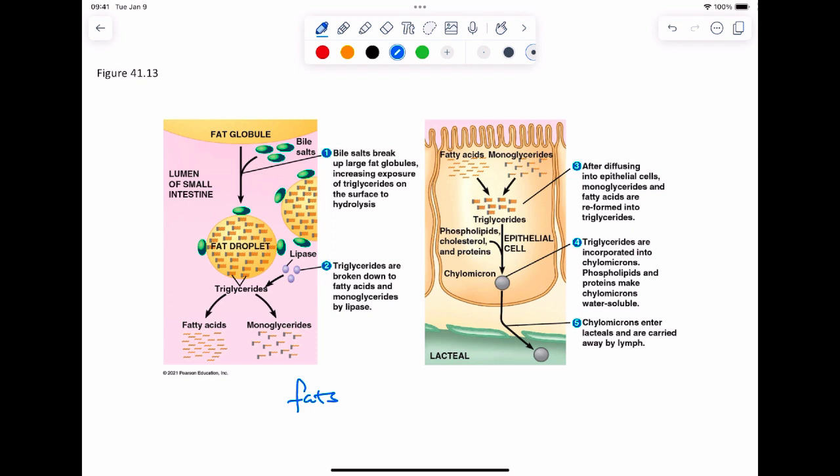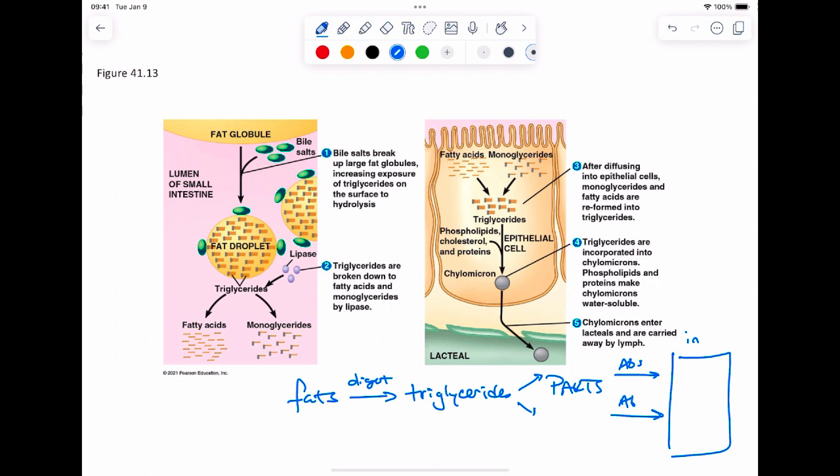Fat absorption is complicated. We digest fats into triglycerides, which break apart into their components. You absorb the individual parts, and then inside the cell you reassemble them. We decompose it just to put it back together again — it's a very odd process.